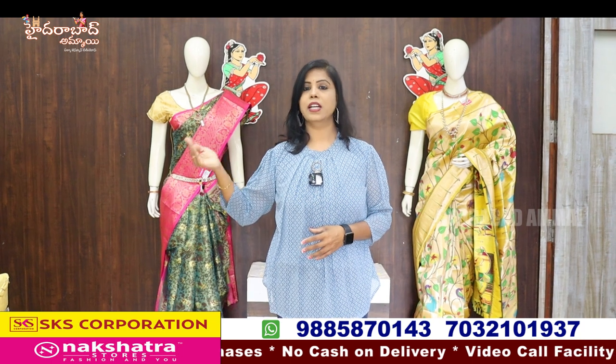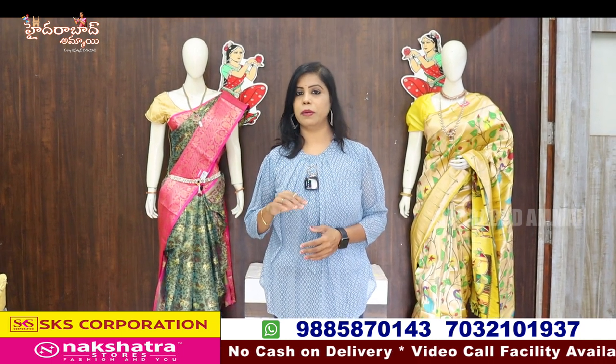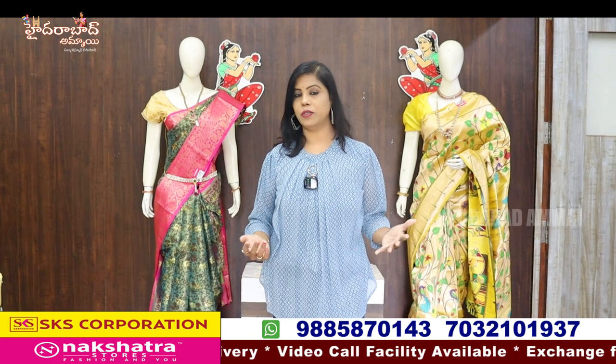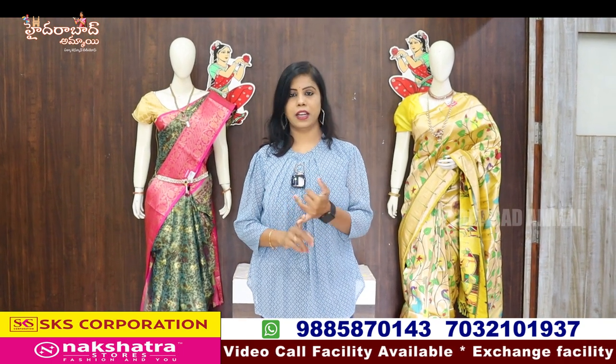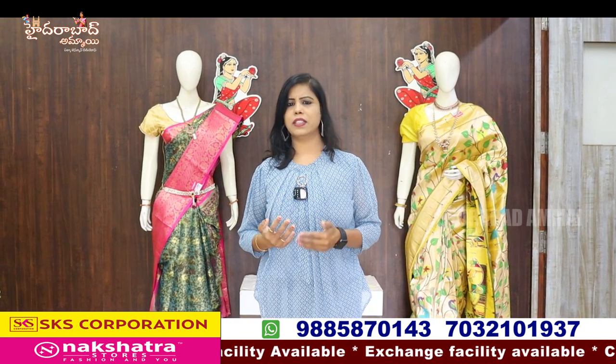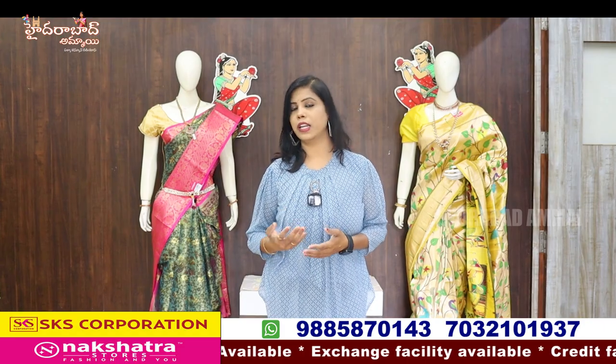In addition to sub-branches, this is the main branch. We have stocked in other branches. I have a lot of variety and sections. I have a lot of coats, fabrics, night suits, and inner wear. We have the collection.